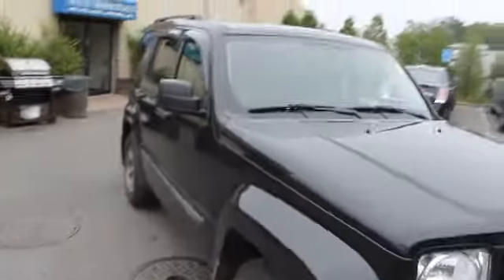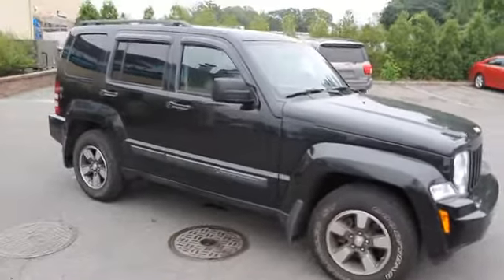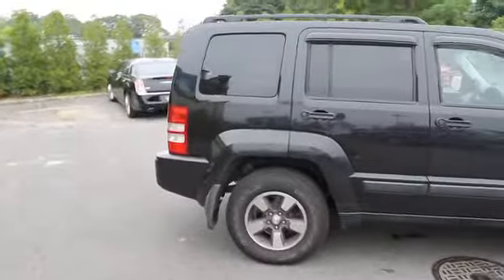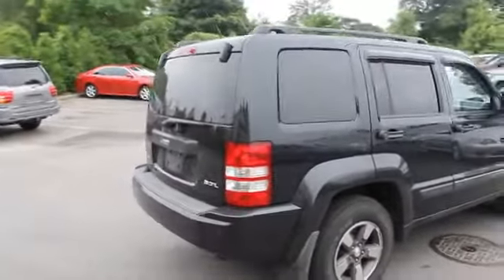The 2008 Liberty. The Jeep Liberty is quite capable off-road, one of the best in its class. Compared to the Jeep Patriot and Compass, the Liberty is more of a true Jeep with off-road prowess and bold, upright styling, and is priced below $20,000.